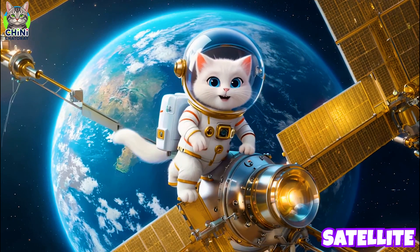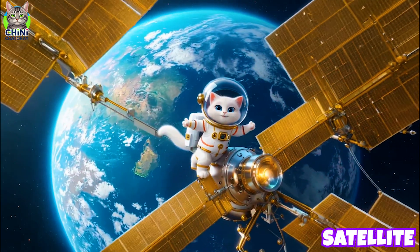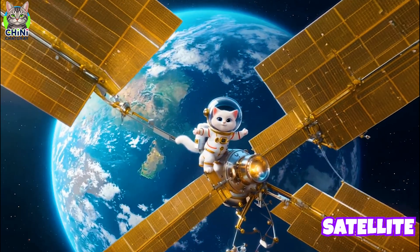I'm sitting on a satellite! It sends signals for TV, GPS, and weather. Satellites orbit our planet and help with communication, navigation, and science.